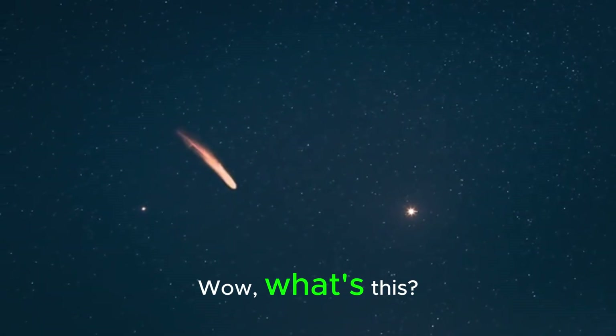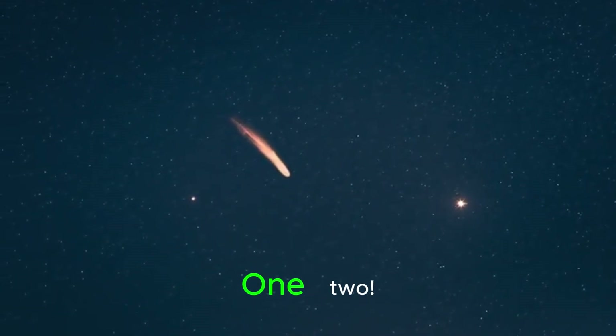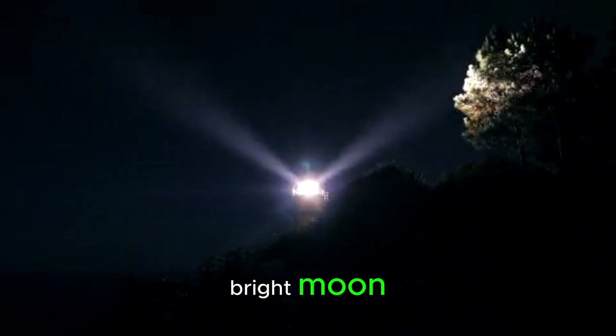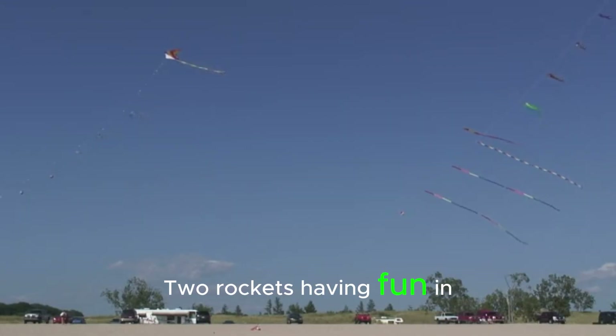Wow, what's this? Two rockets, side by side. Can you count them with me? 1, 2. That's right, the number 2. Watch them fly around the big, bright moon, leaving sparkly trails behind them. Two rockets having fun in space.